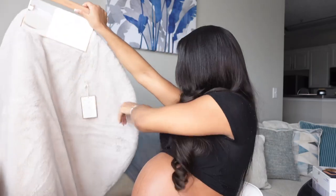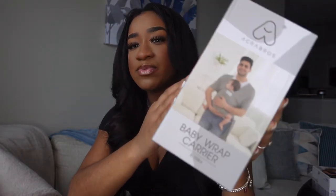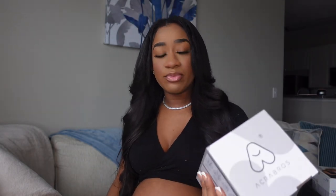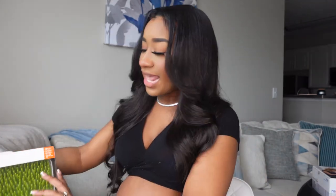We got this baby wrap carrier. I have seen so much rave about these wraps — they're supposed to be more comfortable, fit your body more, and allow you to do more. So I'm definitely excited to have gotten this. Whenever I need to do my makeup or clean up the house I could just strap him on and get to it, because this baby is not gonna stop nothing!